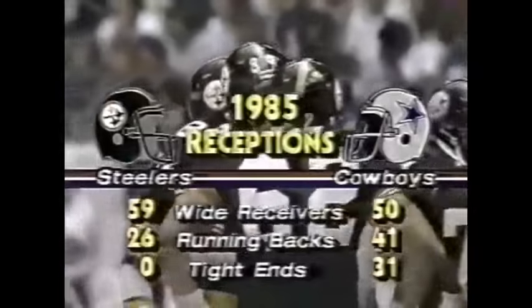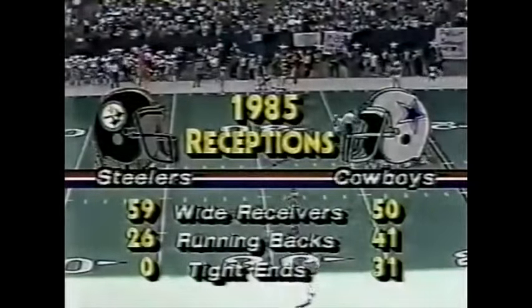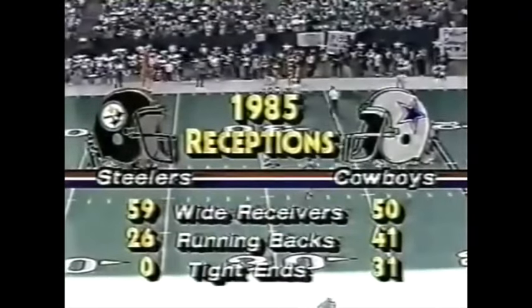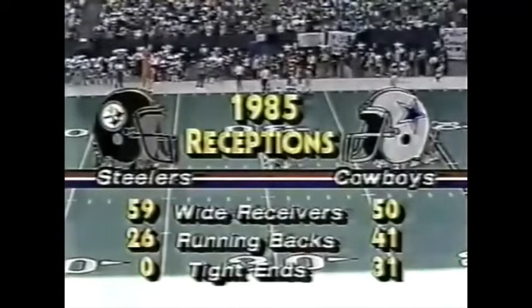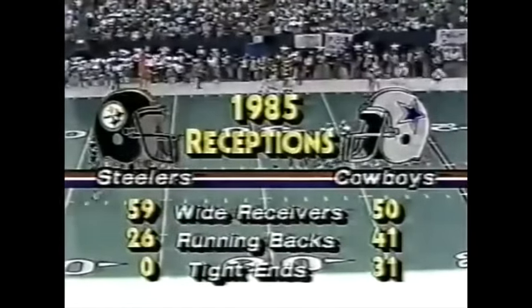We're back at Texas Stadium, Charlie Jones and Merlin Olsen. The Steelers completed their first pass to a tight end this year — to Benny Cunningham. I'm really surprised they haven't been able to go to the tight end; they only had 11 passes to tight ends all of last year. Look at the reception comparison: the Cowboys have 31 passes to their tight ends; the Steelers, before this game, zero on the year. The Steelers have relied on their wide receivers — 59 percent of their catches this year have gone to wide receivers, Lips and Stallworth primarily. That tandem has the most receptions of any two wide receivers in the NFL.